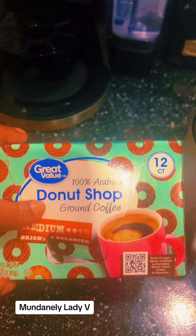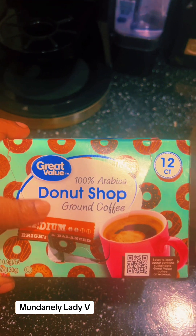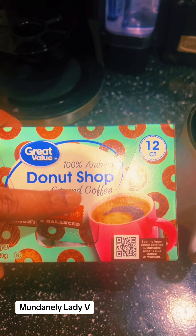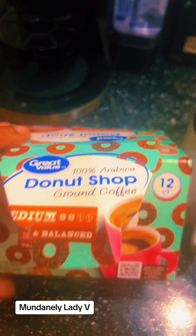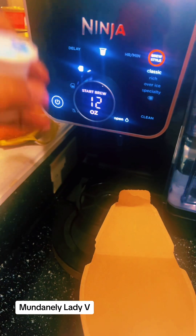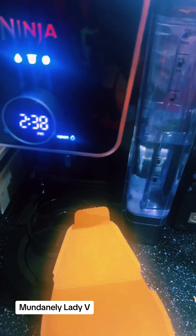We did stop by Walmart as well. I usually get the yellow box, but I wanted to switch it up, so I got some of the donut shop Great Value coffee. I'm gonna go ahead and start making one of those while we do this haul.